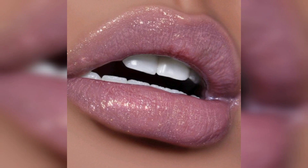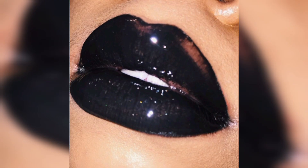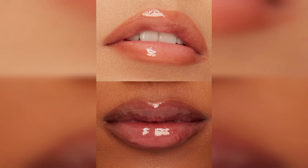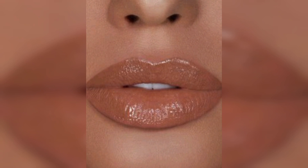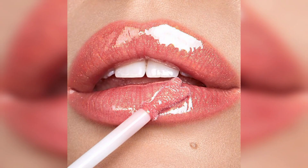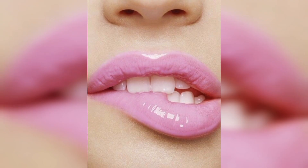However, it's worth noting that glossy lipsticks may have a shorter wear time compared to matte or certain other finishes. They can transfer more easily and may require more frequent touch-ups throughout the day. Additionally, the shine finish of glossy lipsticks may not be preferred by those who prefer a more matte look.